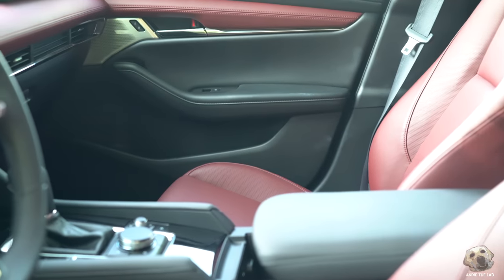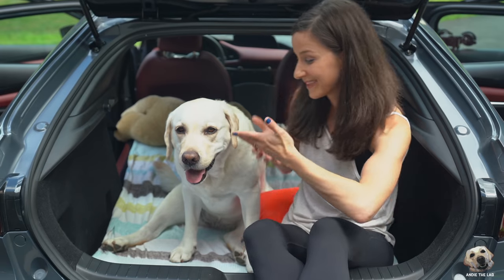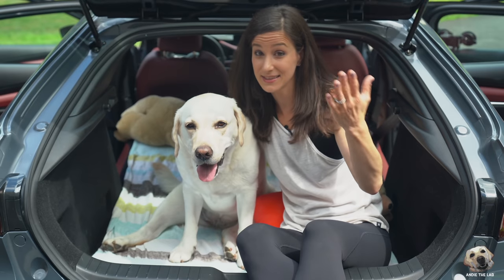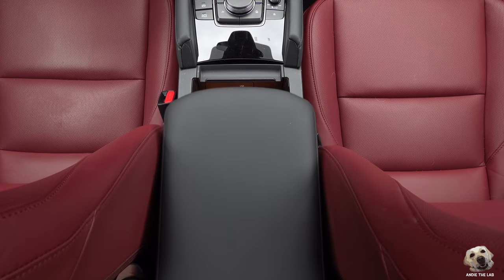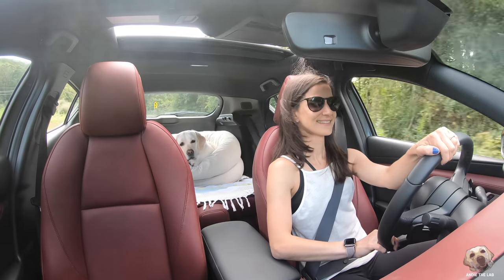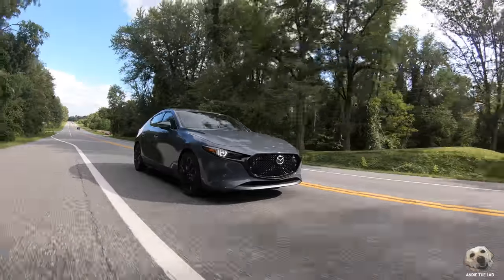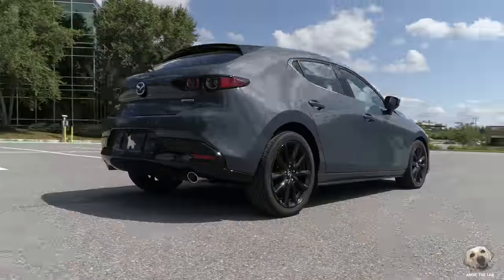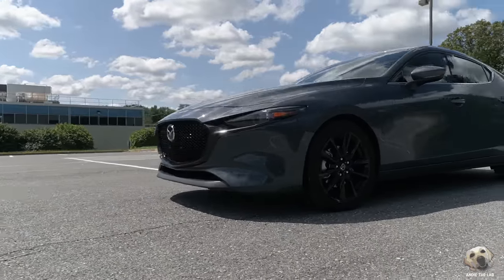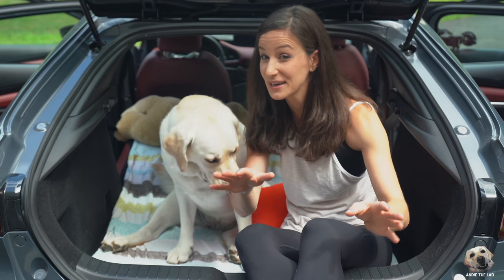Number one: the clean design — you're not overwhelmed with buttons and knobs. Two: it fits a large dog. Three: the center console — love the space, movement, and that wireless charger. Four: comfortable seats. And five: the overall look. It's clean, sleek, and that exterior color is called Polymetal Gray Mica. Big thanks to Mazda for letting us lab test the 2019 Mazda 3 Hatchback.